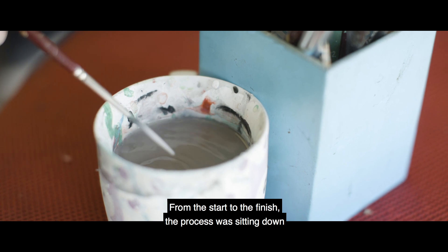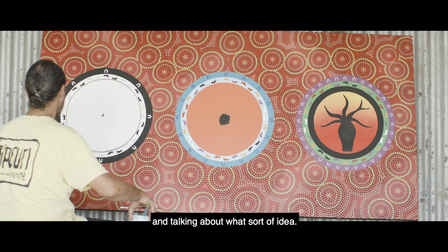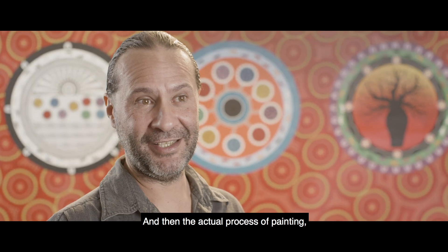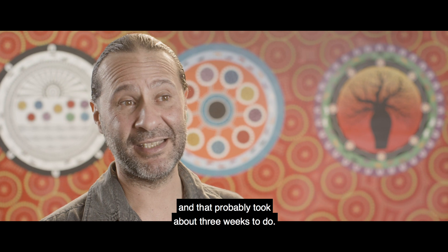From the start to the finish, the process was sitting down and talking about what sort of idea, so we came up with the past, present and future. And then the actual process of painting — I was pretty much painting every day, all day — and that probably took about three weeks to do.